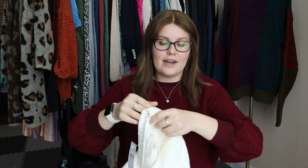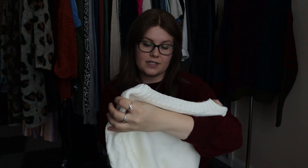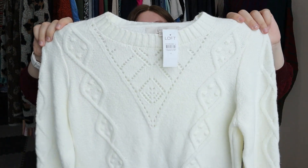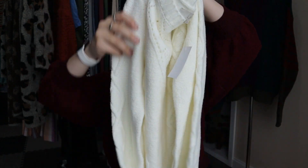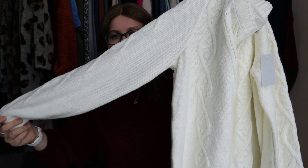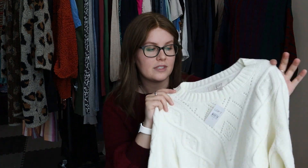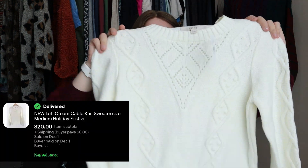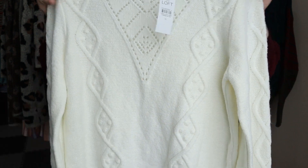Another new-with-tags find from the bins — Loft, size medium. It has a really pretty cable knit design on the front — a classic off-white creamy sweater. I found a very similar one maybe a month, month and a half ago and it sold super quickly. Same style: cable knit, cream. I'll go ahead and get that one listed.